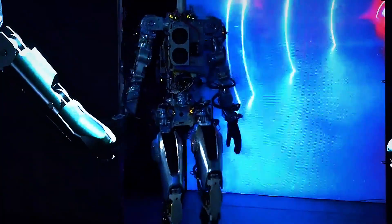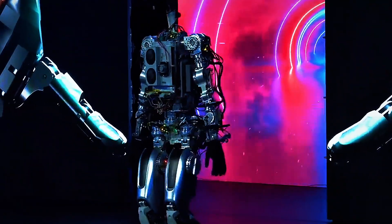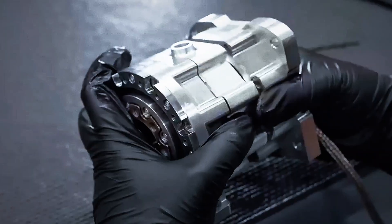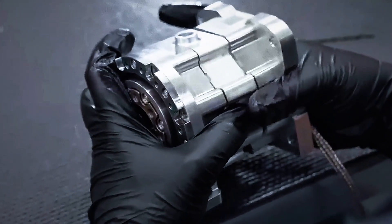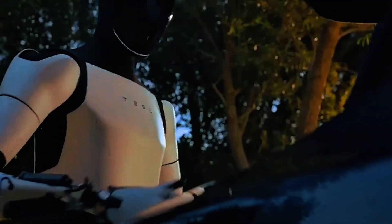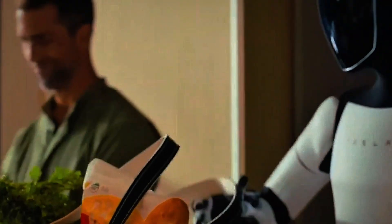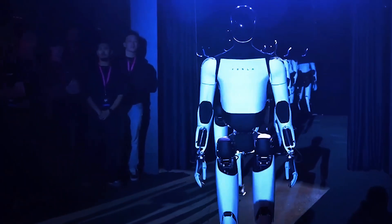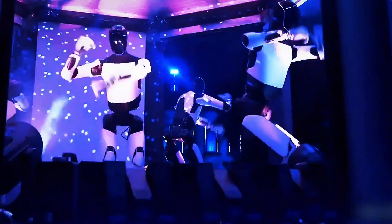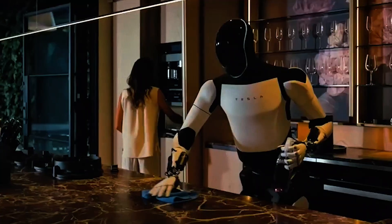What sets Tesla Bot Gen 3 apart from other robots on the market isn't just what it can do — it's how well it adapts to you. Musk and his team envision the bot as not just a labor-saving device, but a personalized companion that understands your needs, preferences, and routines over time. This is made possible through Tesla's continuous learning architecture. Imagine a bot that learns how you like your groceries arranged, how you take your coffee, or how to assist an elderly relative with mobility, medication reminders, or conversation. Over weeks and months, the Tesla Bot becomes more attuned to your lifestyle, capable of anticipating needs before you even articulate them.